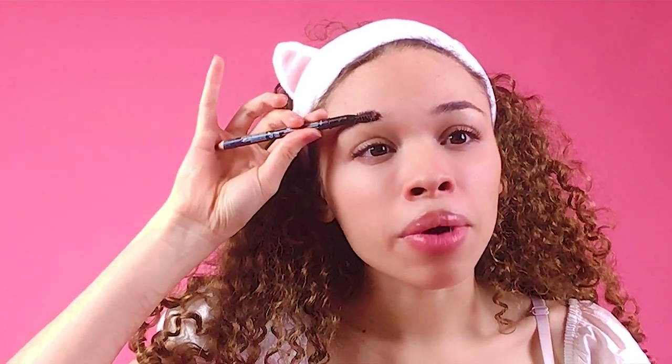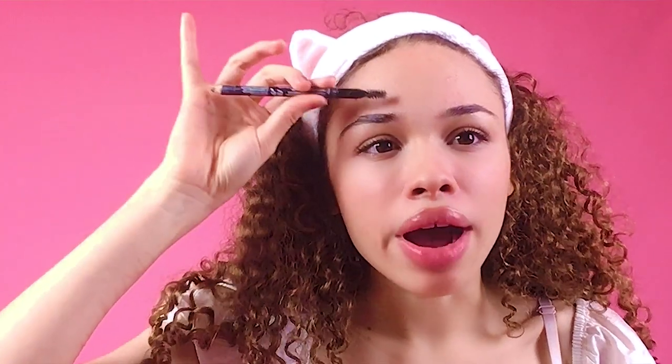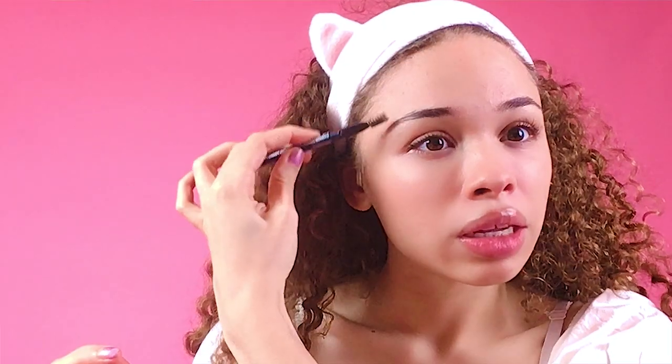A lot of people want to pluck their eyebrows into the shape they want, but if you gel you won't have to pluck as much. I've been trying to grow out my eyebrows — I used to over-pluck and thought I'd never grow them back. Then I started doing the gel method and it's really working for me. Also your eyebrows just stay in place — they do not move. They're definitely sisters, not twins.